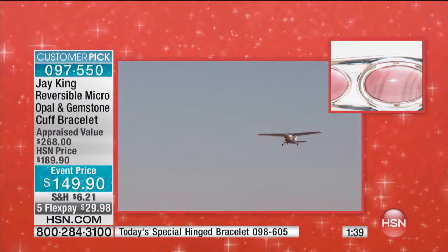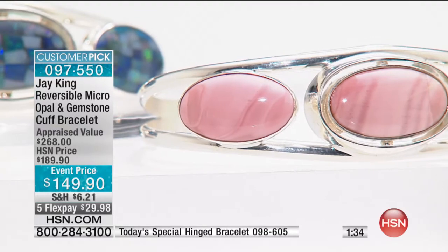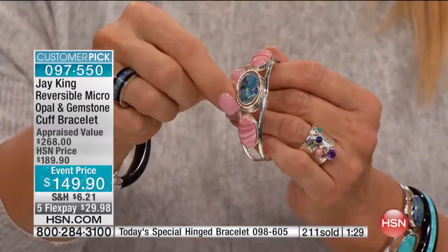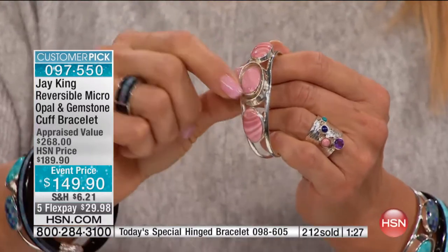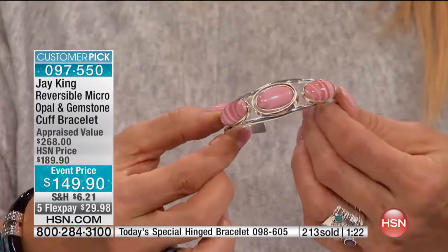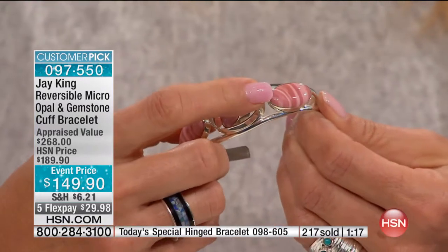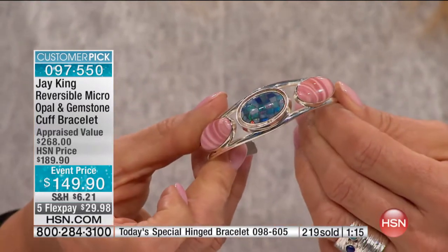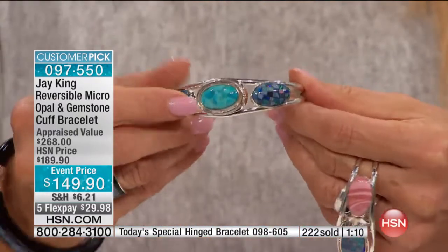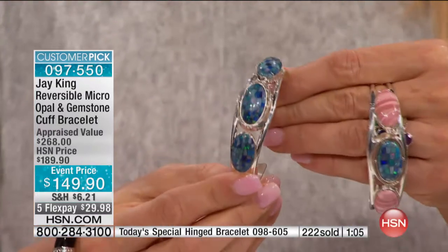A couple of things to make sure you understand: it reverses. So if you're channel-flicking through and you're like, 'Wait, what happened?' — you literally just spin it around, and the mechanism holds itself in place. What would you pay for just one bracelet? All the sterling silver, natural stones — stones that you can't buy anywhere else. So you've just doubled your money. I love this one on the turquoise version. Layer it with turquoise rings and turquoise bracelets, flip it, and it all becomes the micro precious opal inlay.